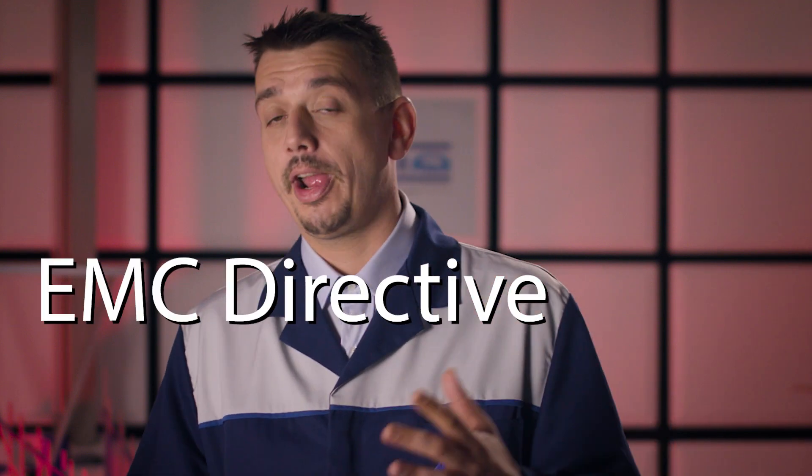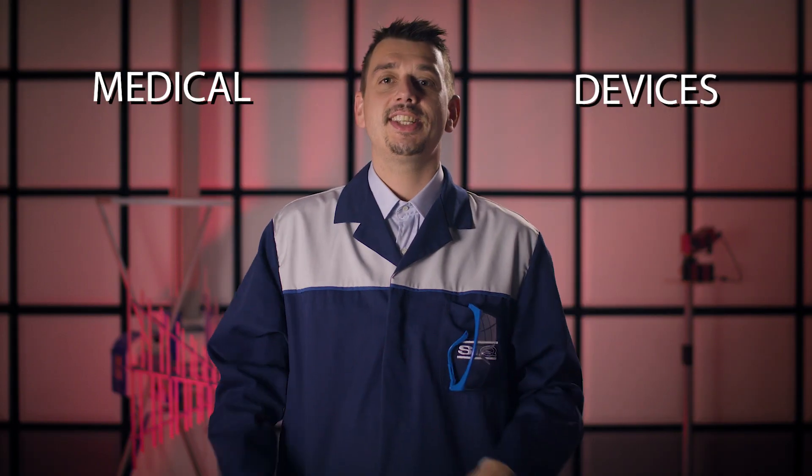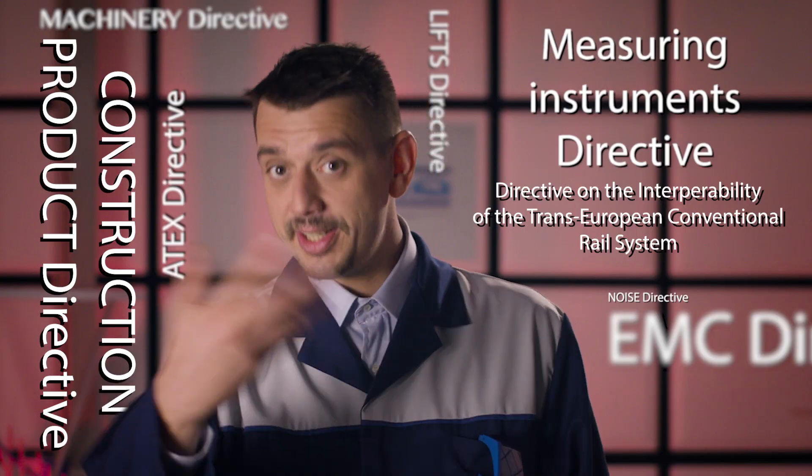Some of such directives are the Low Voltage Directive, EMC Directive, Machinery Directive, Lifts Directive, Medical Directive, Devices Directive, ATEX Directive, Noise Directive, and so on.